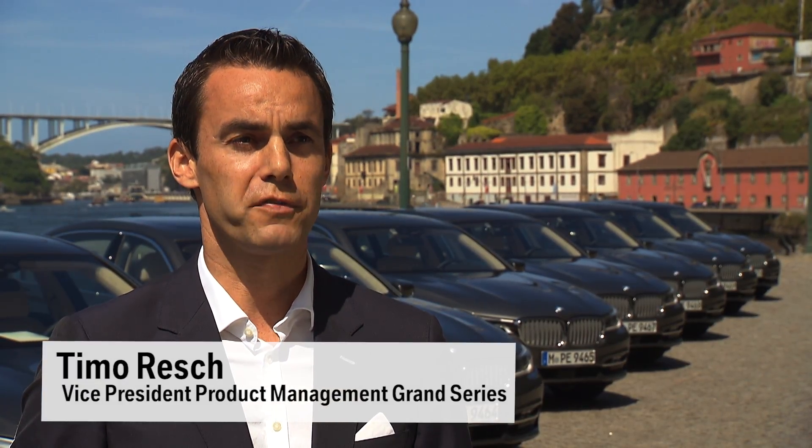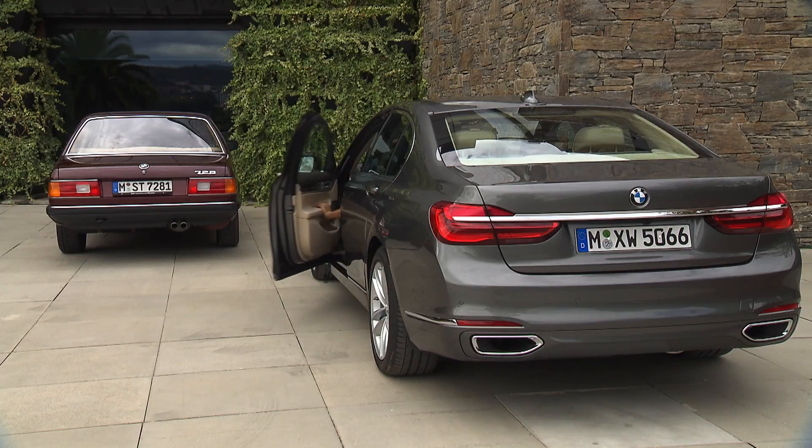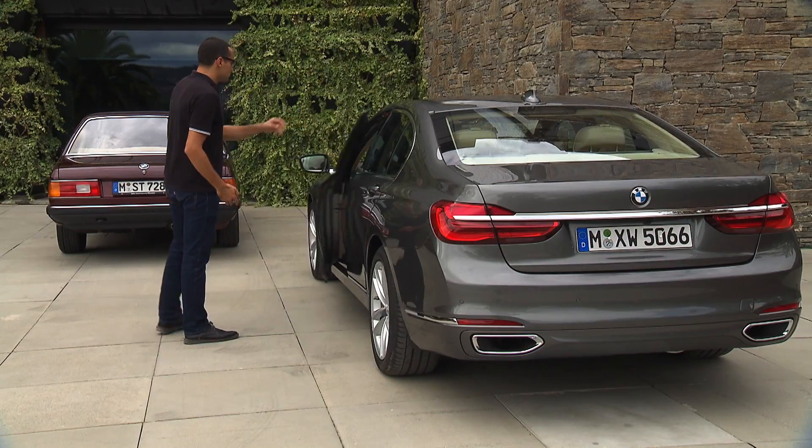With remote control parking, the BMW 7 is the worldwide first vehicle to offer a feature like this. It's a very easy to use function if you have a very narrow, tight parking space which is difficult to get in and out from.